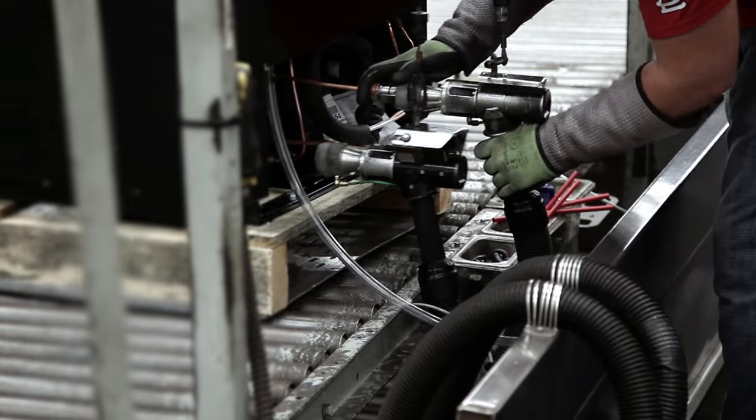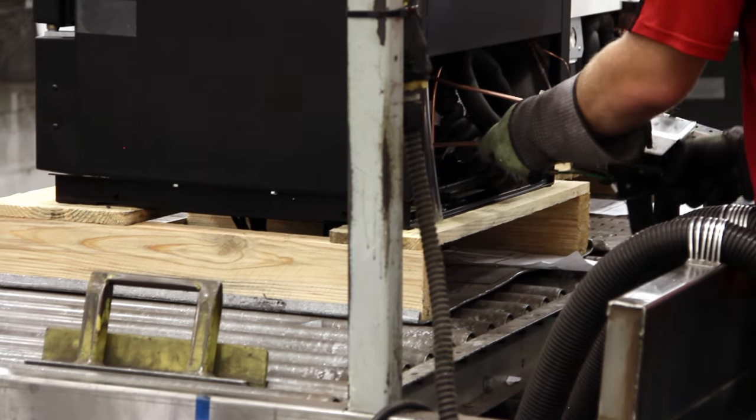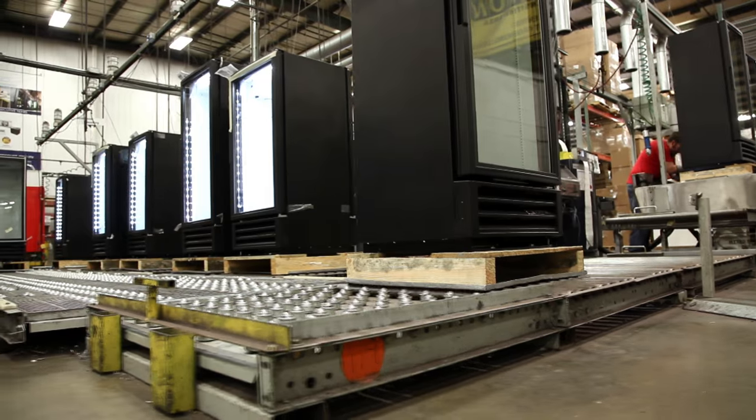The final step in the process is the charging with our natural refrigerant, hydrocarbon. Once charged, the cabinet is sent down the line and ready to be packaged.